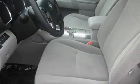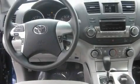Its top features include steering wheel controls, parking distance sensors, a rear window defroster, a CD player, alloy wheels, tinted glass, an anti-lock braking system, and cruise control.